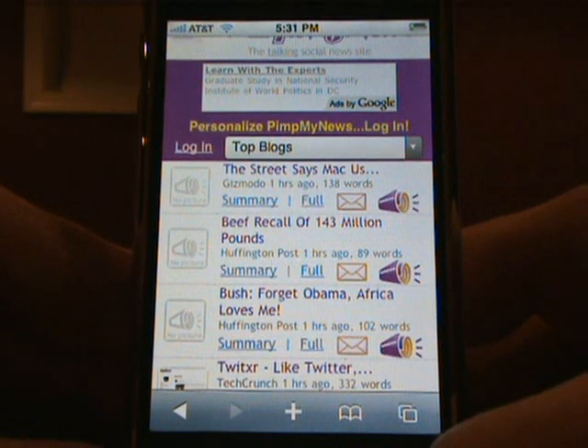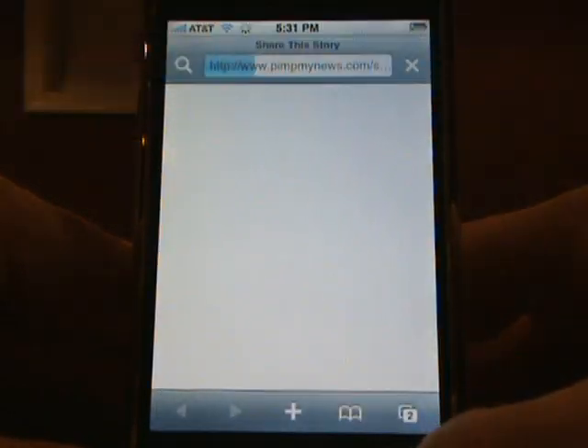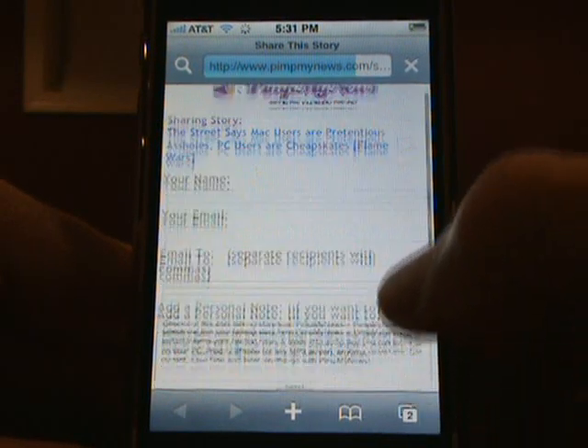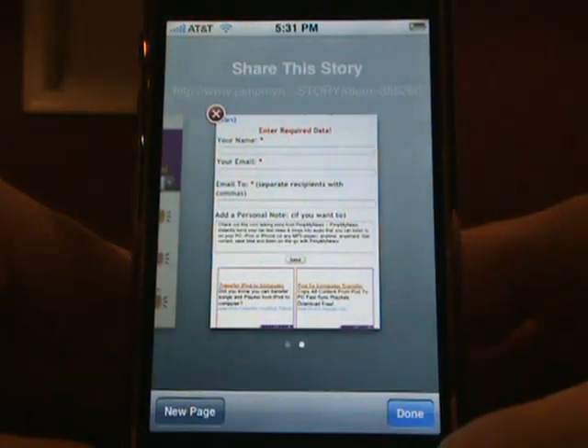Another cool thing on PimpMyNews is the ability to send any story to a friend. Just tap the envelope icon, fill out the form, and within a matter of seconds your friend will have a talking version of that story from PimpMyNews.